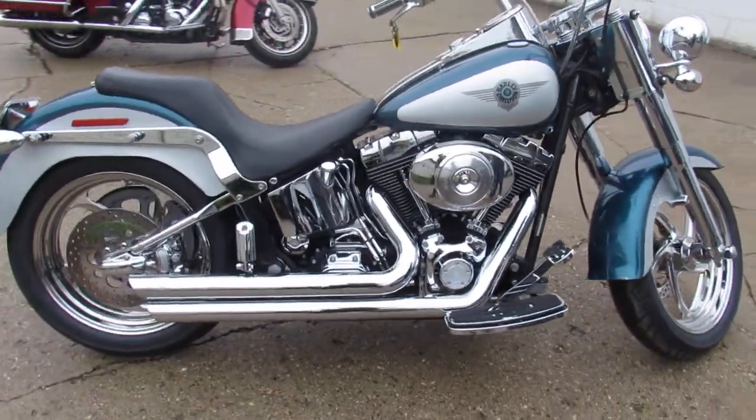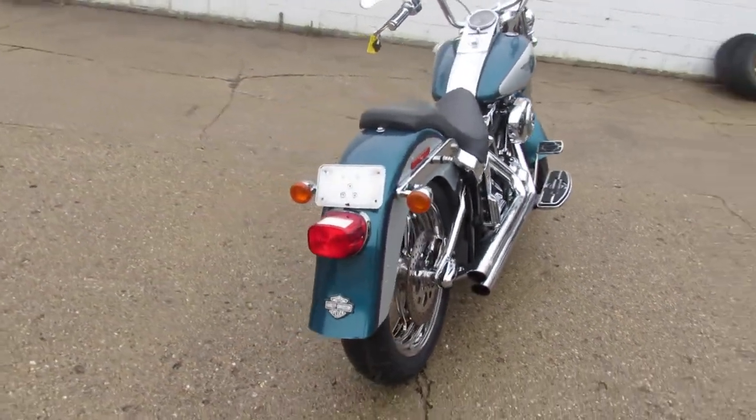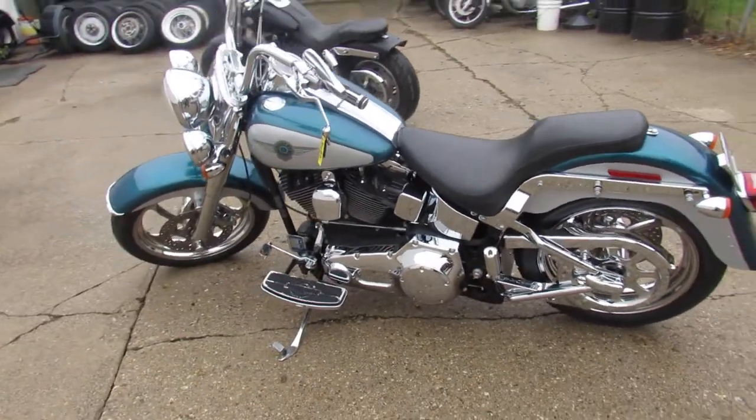Check this one out. It's an 04 Fatboy, dripping in chrome. We've got chrome front and rear wheels, chrome front end, switch housings, levers, air intake. Over $12,000 in extras on this one guys. It's a must see.